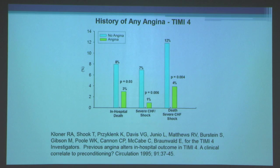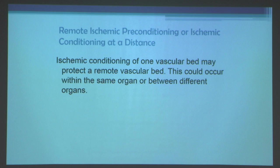This has been confirmed by about a dozen studies from around the world, showing that patients who have pre-infarct angina actually have better outcomes, smaller infarcts, improved left ventricular function, and less heart failure.